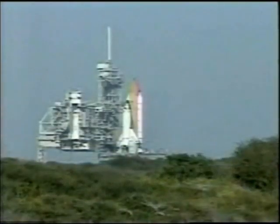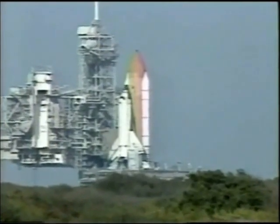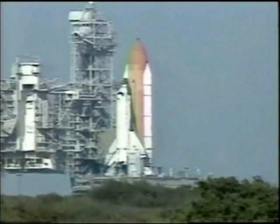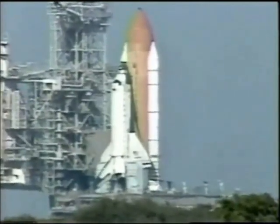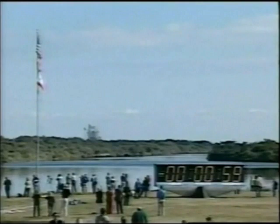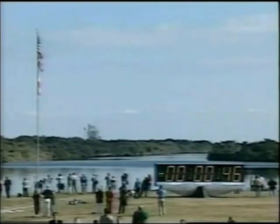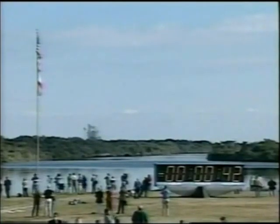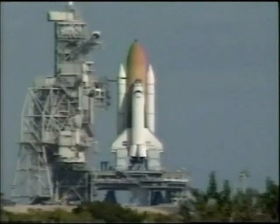T-minus one minute, thirty seconds and counting. We're performing our pre-plant and we are still going to continue. The liquid hydrogen tank inside the external tank is reported to be at the proper flight pressures. T-minus one minute and counting. The booster joint heaters are being deactivated at this time. And all continues to look good for launch of Shuttle Columbia from Kennedy Space Center in Florida. And we have a go for auto sequence start.